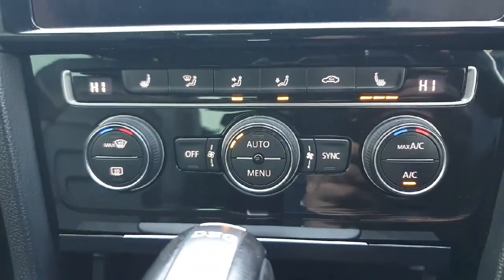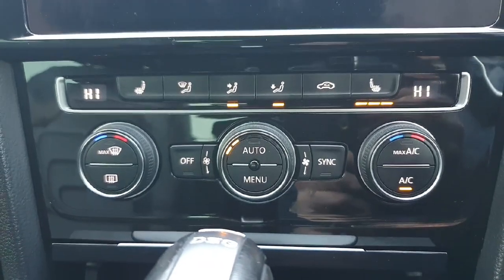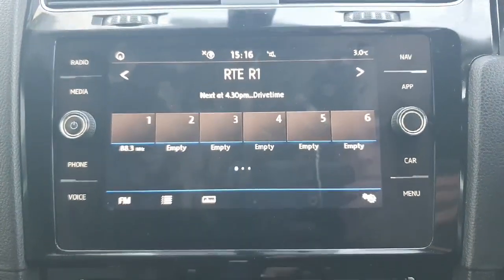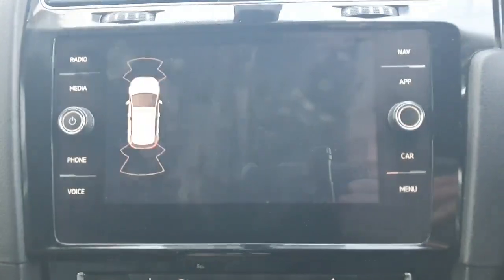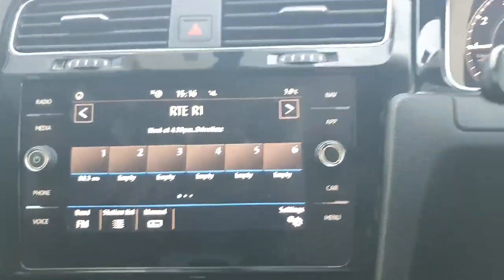Looking above that, we have our air conditioning section, coming with heated seats for those cold winter mornings, and the controls to change whatever you need. Moving up above there, we have the radio, the media, the navigation, and Apple CarPlay on our touchscreen display. And if I put the car into reverse, up comes the reversing HD camera and our parking sensors to help us get into the correct spot.